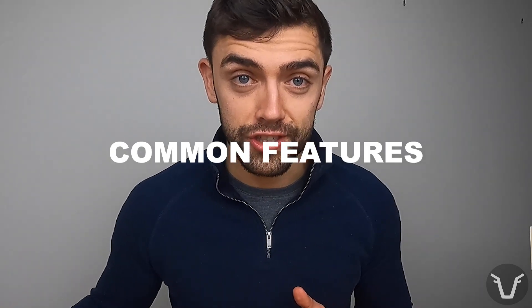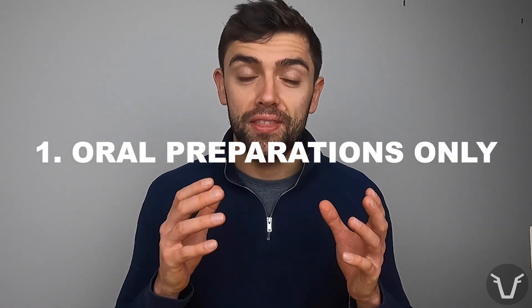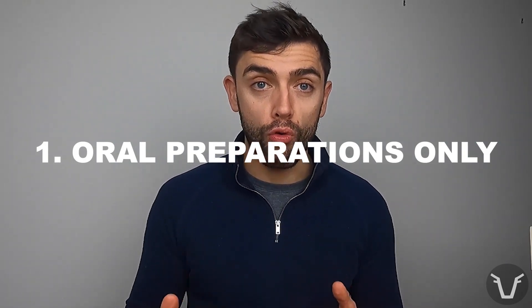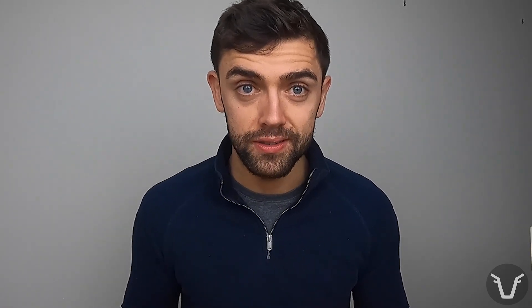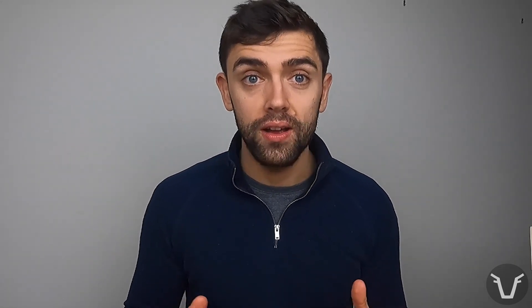They are the oldest established group of wormers, being introduced at least in the UK around about the 1960s. In the UK, at least at the time of making this video, they are only available in oral preparations — that means you can't get pour-ons, topical products, or injectable white wormers. Once given, the products go into the rumen and sit there as a little reservoir, so it's important when giving them to get the product over the tongue so it doesn't bypass this compartment of the stomach.